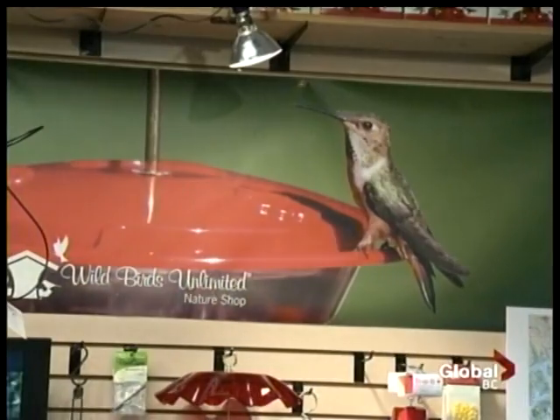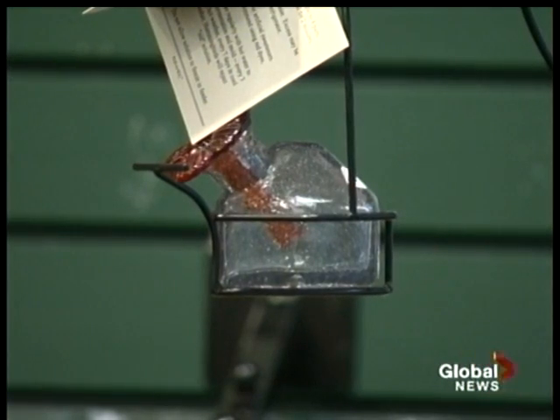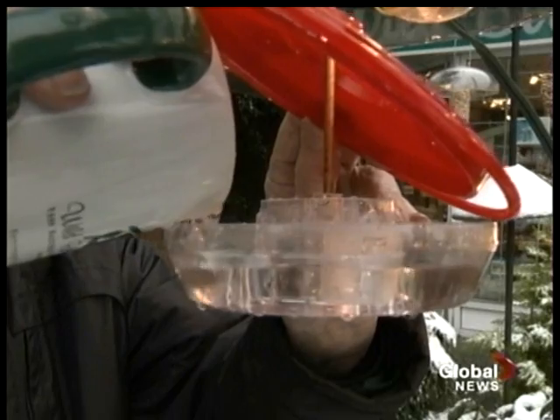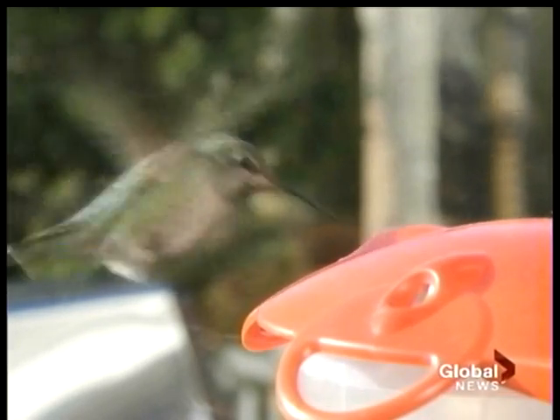He believes one reason is that a growing number of people are putting up hummingbird feeders filled with homemade nectar that replicates what they'd be getting from flowers. One cup of sugar to four cups of water in the summertime, because they need the extra water for cooling. But in the winter, that ratio changes to one part sugar and just three parts water. The extra sugar gives them more energy, enabling them to keep their wings flapping a remarkable 80 times a second and their hearts beating up to 1,200 times a minute.